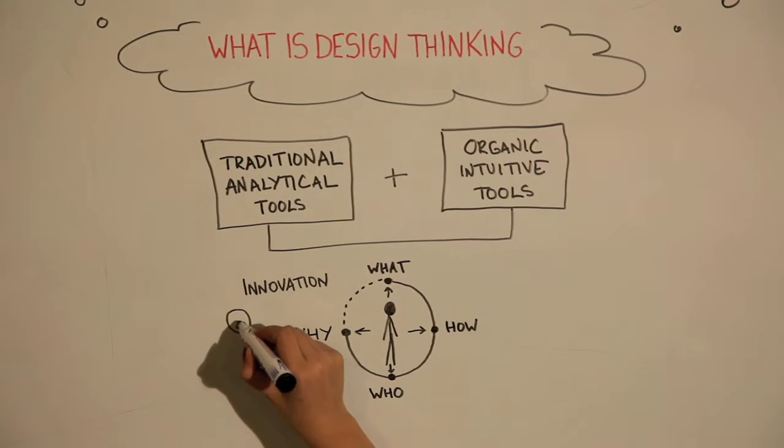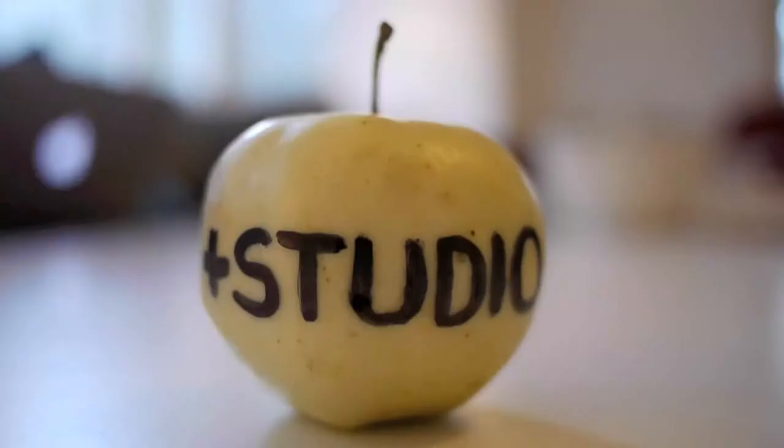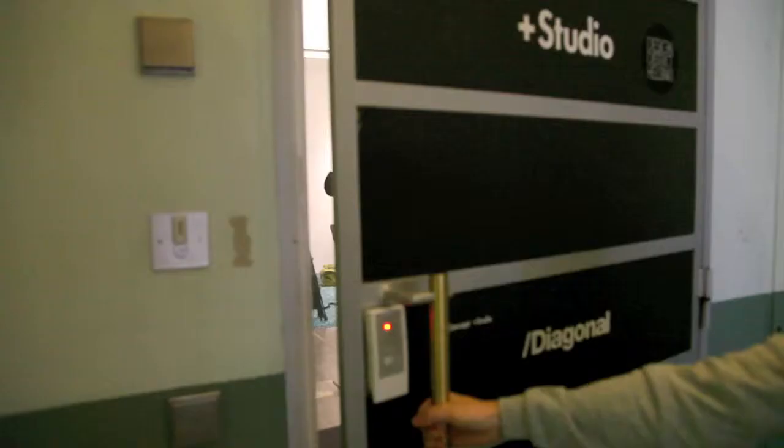Design thinking is both mindset and methodology. It responds to why, who, how, and what a company stands for.